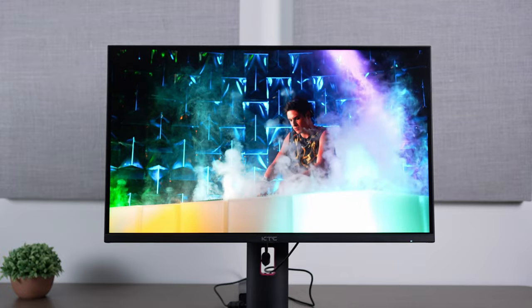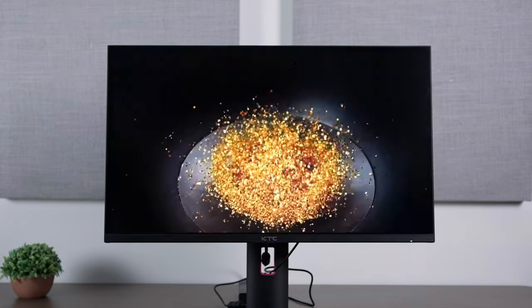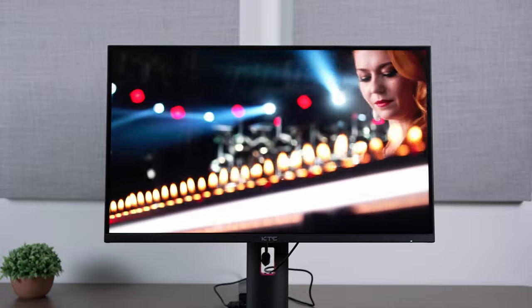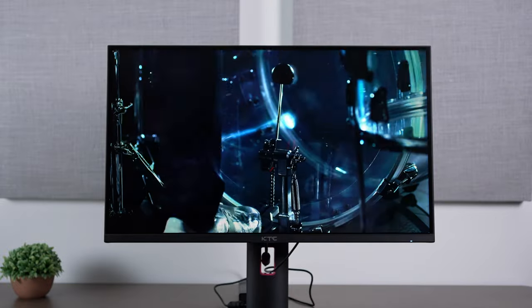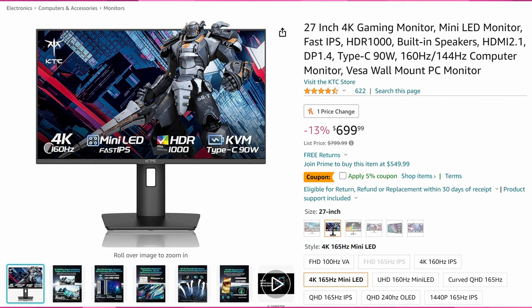$495 is an insanely good price for a 27-inch 4K HDR 1000 160Hz monitor. I reviewed it — it is pretty good, not perfect — but for that price if you want to get into more affordable 4K HDR, this is it. Similar technology not that long ago was three thousand dollars.